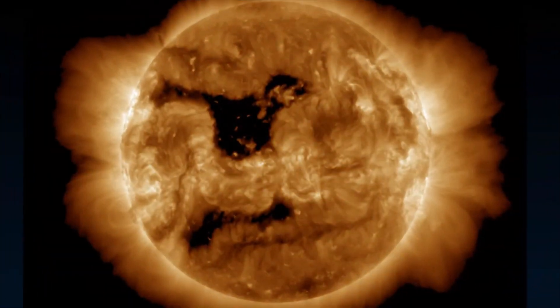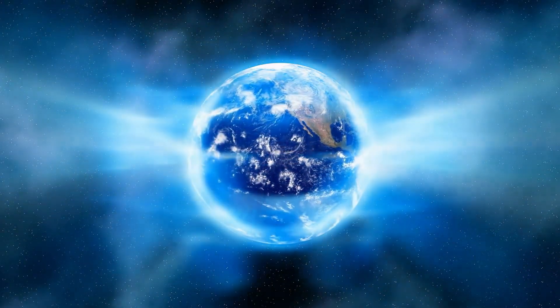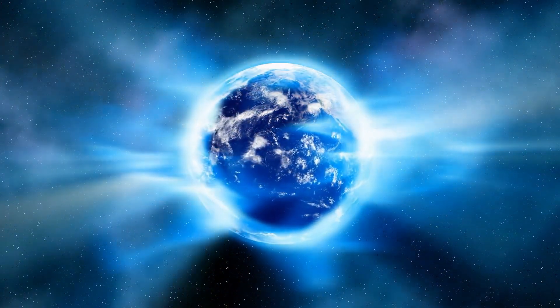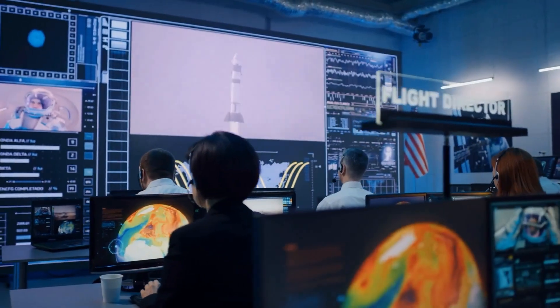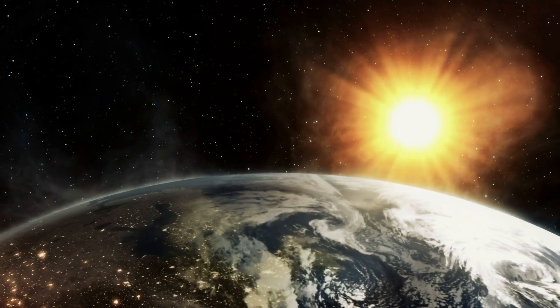However, experts suggest this particular coronal hole may not cause a major geomagnetic storm, but only moderate space weather disturbances. Significant damage is unlikely. Still, this event highlights our reliance on technology and how vulnerable it can be to solar activity.